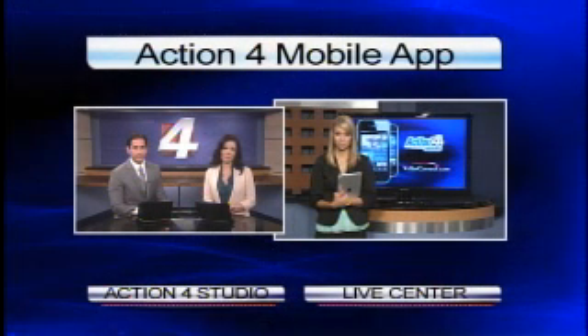Action 4 News always takes the lead online, and now we're teaming up with the Edinburgh EDC to create a brand new tool. It puts the news right in the palm of your hand. Action 4 social media reporter Brianna Vela is live to explain.